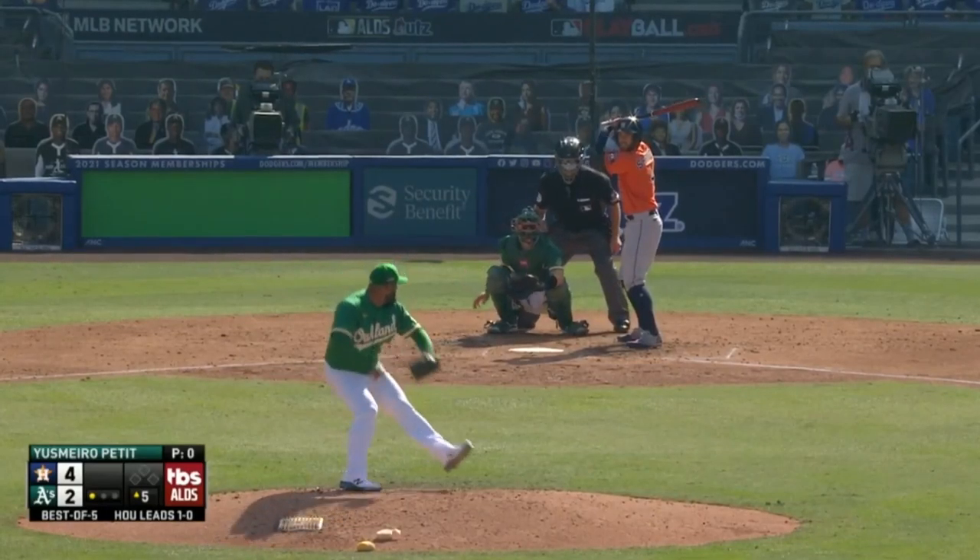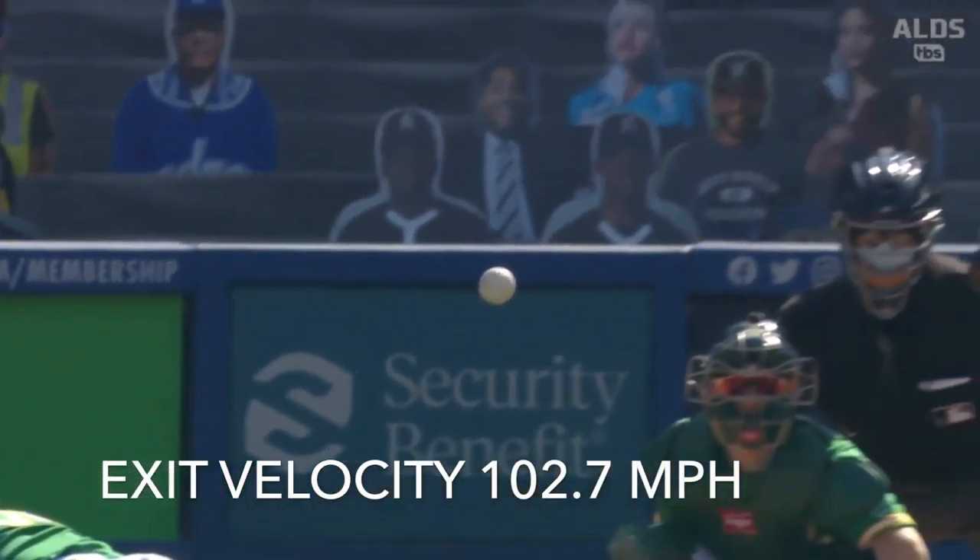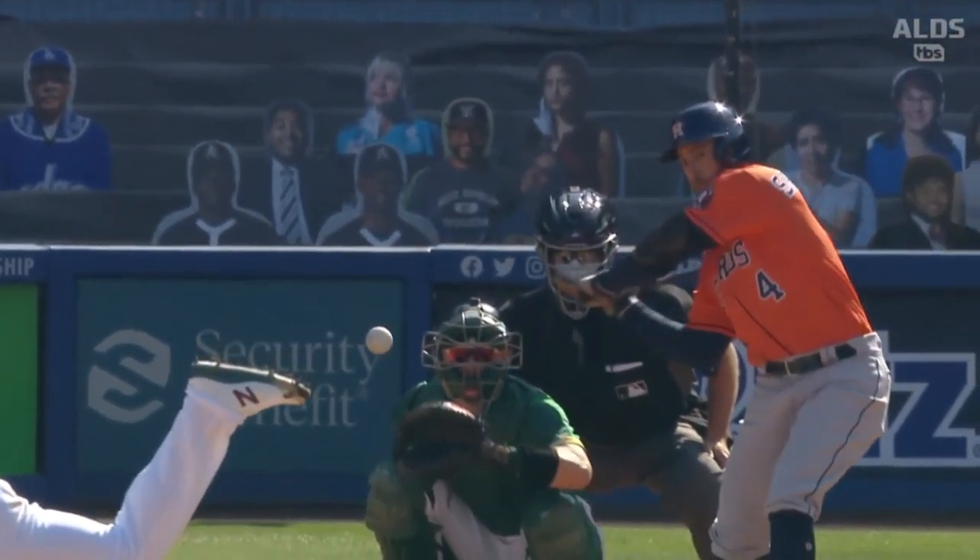You can even tell the A's are just like, what is going on? And then later on in the game, again, Springer — another home run. This is a 403-foot shot.